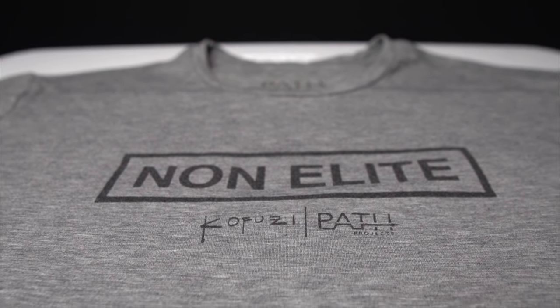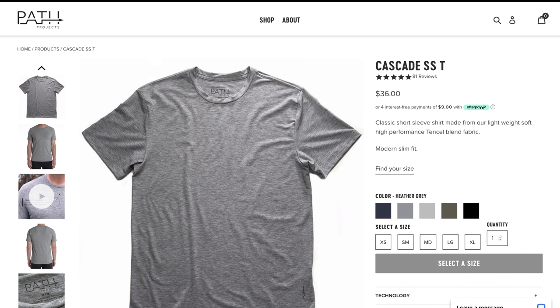This shirt is based off the Cascade, a short sleeve shirt that Path Projects sells. This is a shirt that I've been wearing for quite a while and have been really enjoying on a couple of different levels. It's super soft, super comfortable, and it's very versatile. And you guys know I love things that are versatile.